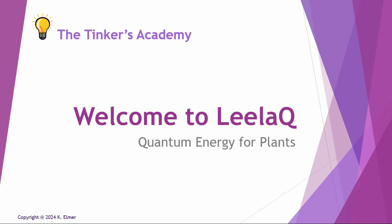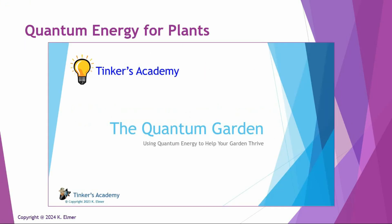I actually did a video about almost two years ago called Quantum Garden, and I want to basically add that video. So this is a replay of a video that I did back in March of 2023, called the Quantum Garden. I'm just going to go ahead and play it right now because I wanted to add this video as one of the answers to the FAQ series.